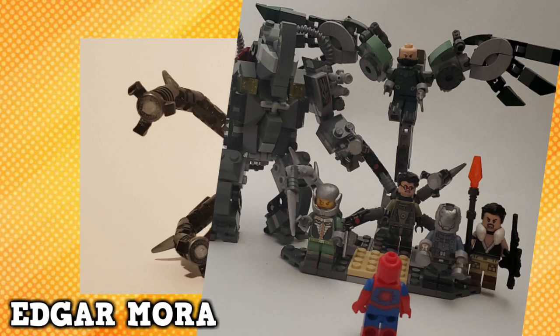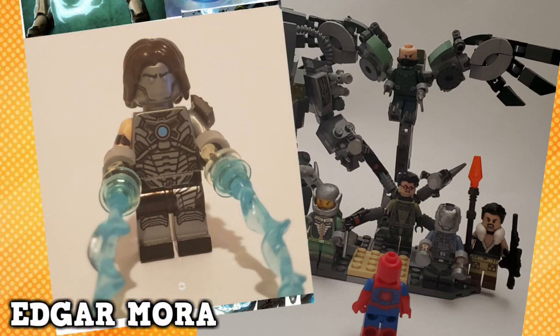The final figure Edgar made was a comic-based Whiplash, and yet again, amazing part usage. Cyberman's torso and legs really do bring this figure justice.